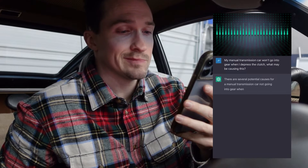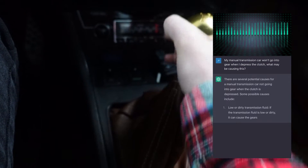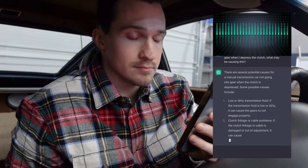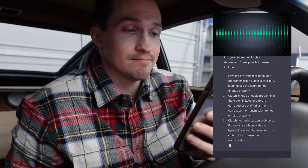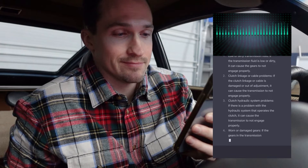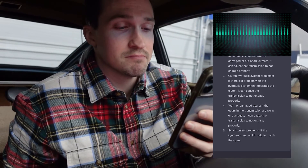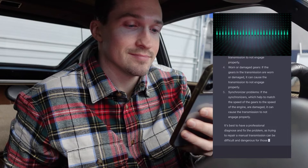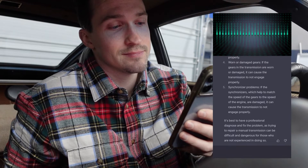There are several potential causes for a manual transmission car not going into gear when the clutch is depressed. Some possible causes include: one, low or dirty transmission fluid, which can cause the gears to not engage properly; two, clutch linkage or cable problems — if the linkage or cable is damaged or out of adjustment, it can cause the transmission to not engage properly; three, clutch hydraulic system problems; four, worn or damaged gears in the transmission; five, synchronizer problems — the synchronizers help match the speed of the gears to the speed of the engine, and if damaged, the transmission may not engage properly. It's best to have a professional diagnose and fix the problem, as trying to repair a manual transmission can be difficult and dangerous for those who are not experienced.